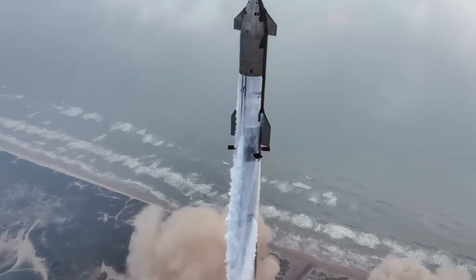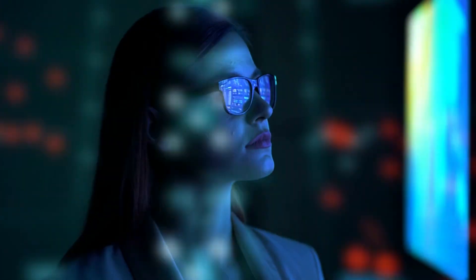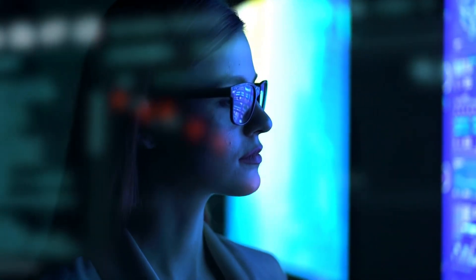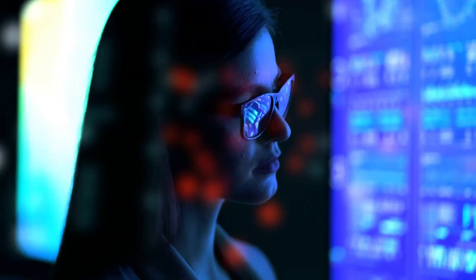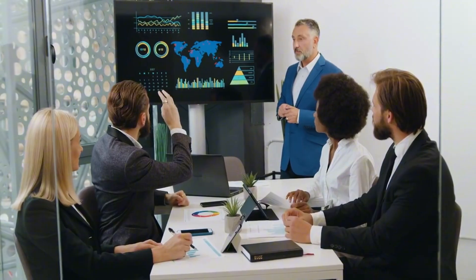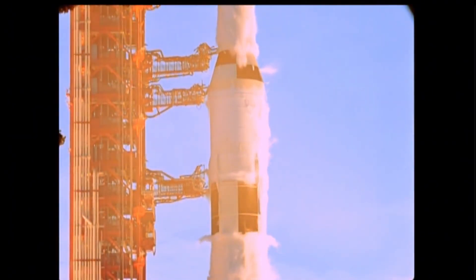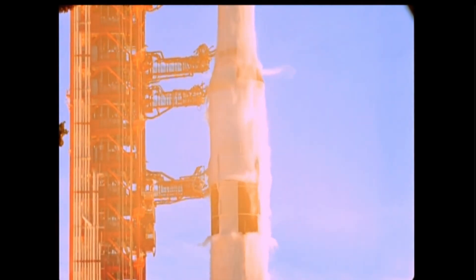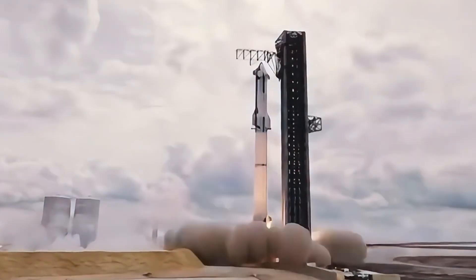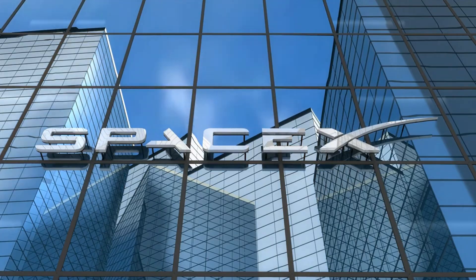As Starship ascended into the clear Texas sky, the world watched with bated breath. This was the culmination of years of relentless innovation and unwavering determination. At T-plus-zero, liftoff: the launch pad erupted in a controlled inferno as all 33 Raptor engines roared to life. The ground trembled and Starship began its majestic ascent — a testament to SpaceX's engineering prowess.